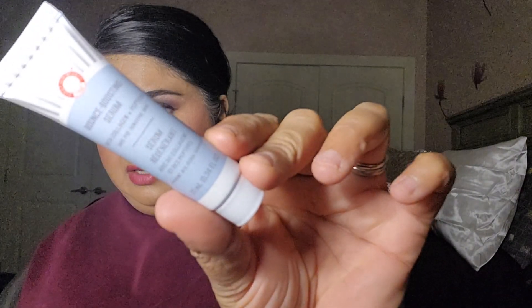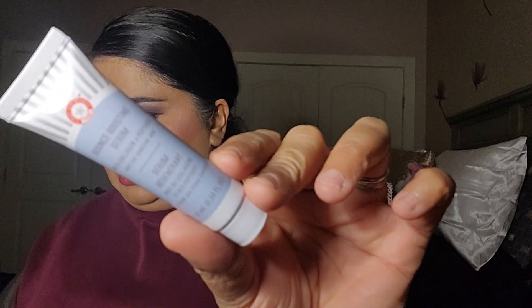Next we have the First Aid Beauty Bounce Boosting Serum with Collagen. That's what it looks like. It's pretty self-explanatory — I'm not going to read the fine print, just going to go based on what the product is, not the full description, because that would take a whole 30 minutes of the video.